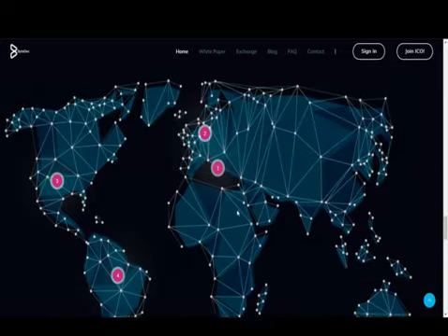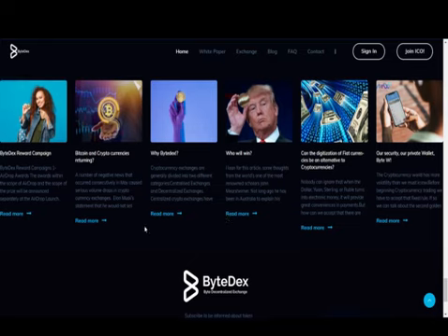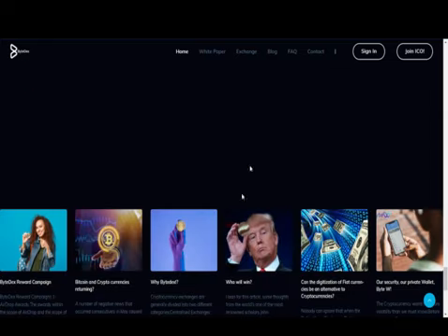All information and crypto assets are locked into the blockchain through smart contracts and distributed throughout the network in ByteDex. Therefore, no one other than the account holder can access this information and crypto assets. It cannot be blocked. Crypto assets cannot be stolen or hacked. No one, including the ByteDex team, can intervene, stop, or limit transactions made on the blockchain.